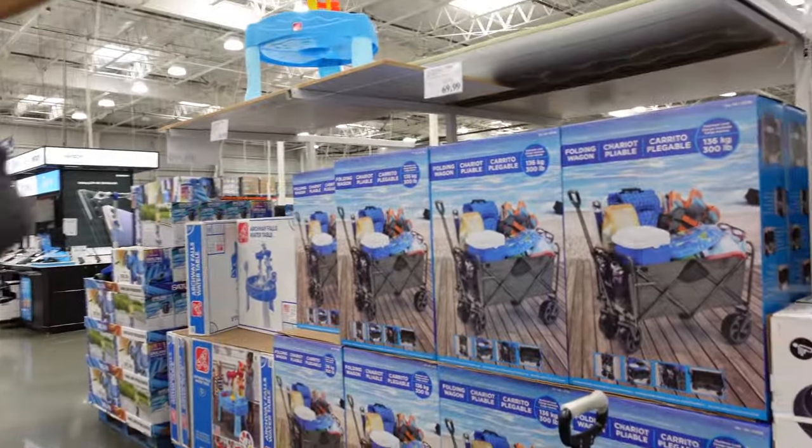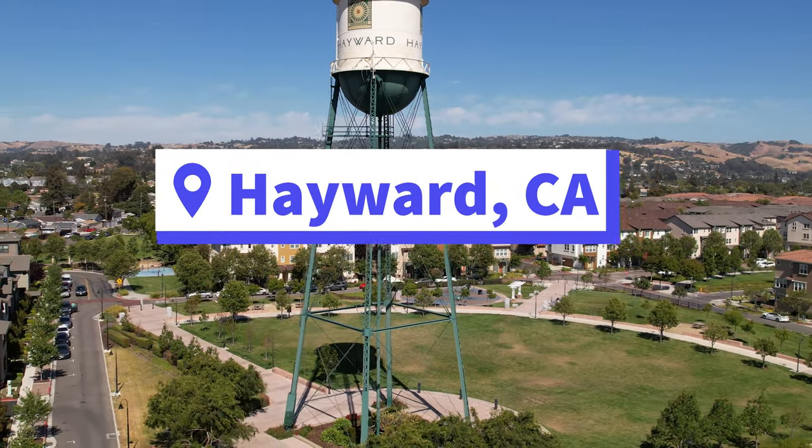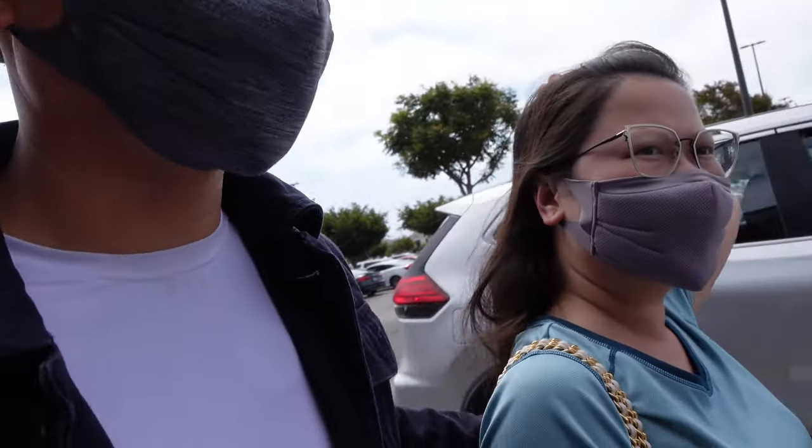COVID vaccine shots and a little bit of shopping maybe today. My wife is getting her second COVID shot. This one we're going to Costco versus Sam's Club. We didn't make an appointment — we're hoping to walk right in.